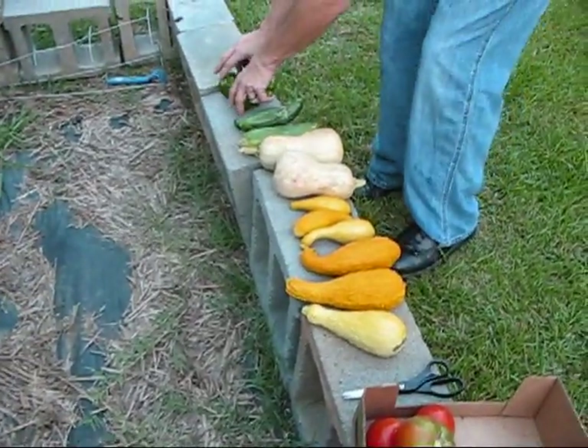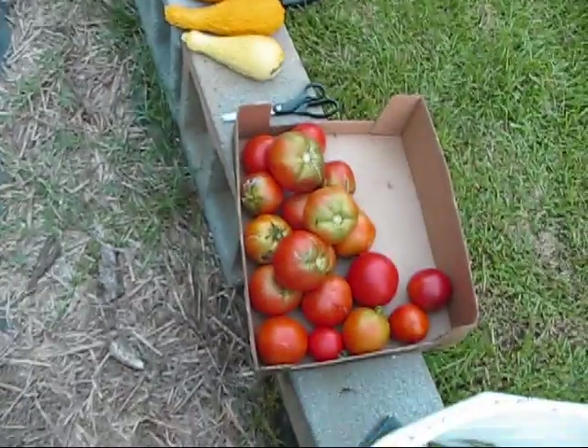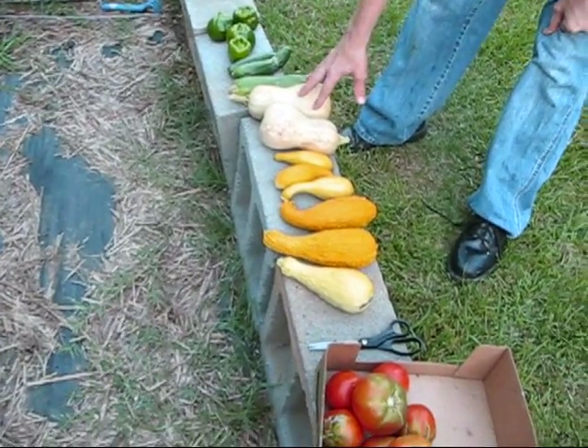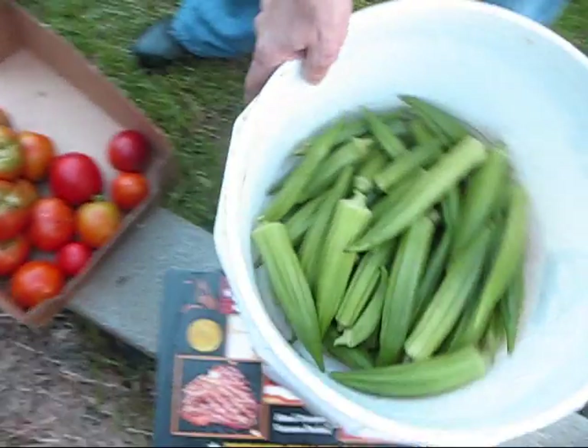That's today. This is what we got out of the garden today: green peppers, cucumbers, butternut squash, crookneck squash, tomatoes, and okra.